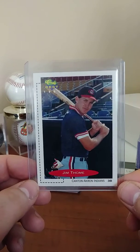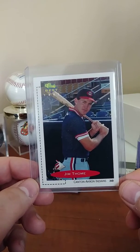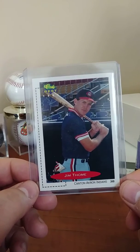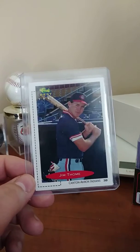Now if I were at a flea market or card shop somewhere, maybe with no internet and I couldn't look this card up, and it had like a $15 price tag on it, I might pull the trigger. I am a big Jim Thome fan.